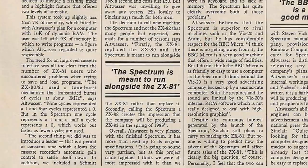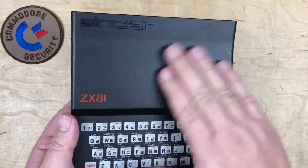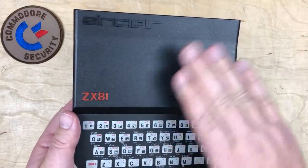I gotta wonder, if the VIC-20 is a second-rate computer, what does that make the ZX81? Don't be sad, ZX81. I still love you.